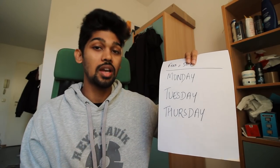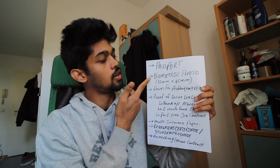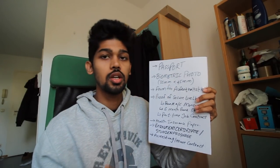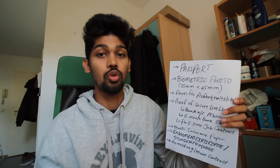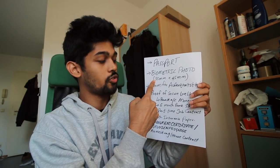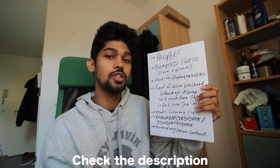Now let's talk about the documents required. There are seven total documents they need. First: your passport — you obviously have that since you're here. Second: biometric photos. You can go to photo automats all over the city; I paid six euros for four copies. Or if you're skilled at making photos at home using Photoshop, you can do that. The measurement is 35mm by 45mm.